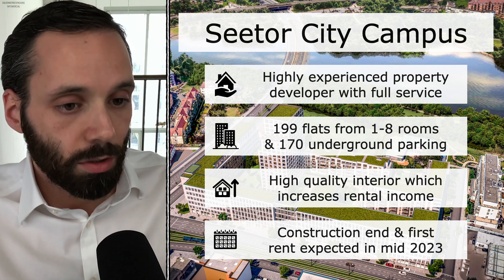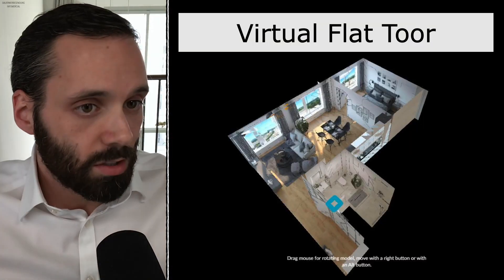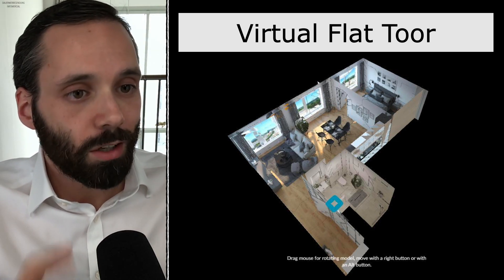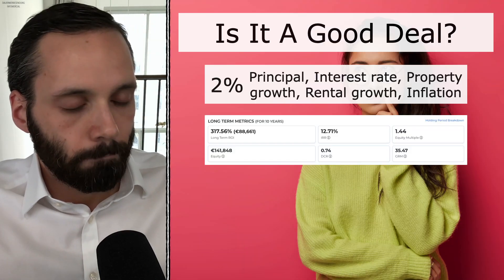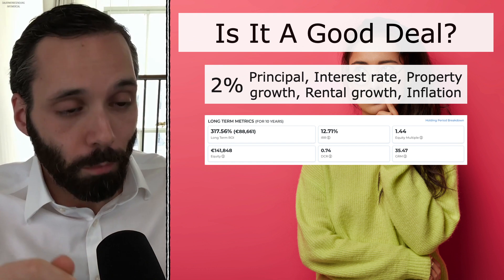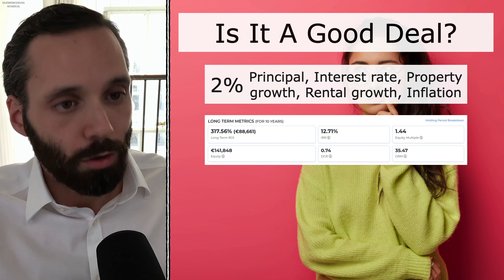In case you want to check out the construction site yourself, there's a link in the description with a webcam showing live pictures. And since the property is still a construction site, the property developer made something really cool — a virtual apartment tour for you to check out different flats as a potential investor. Is that property actually worth buying? Obviously, otherwise I wouldn't talk about the project. But is it worth buying for you? Well, that depends.